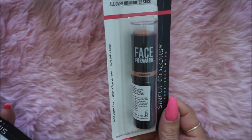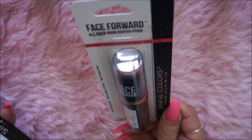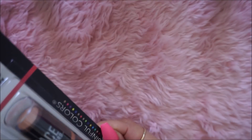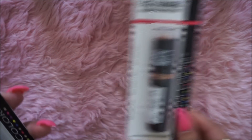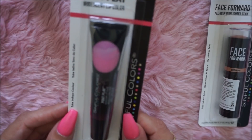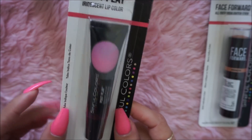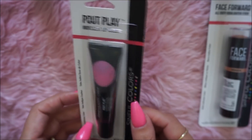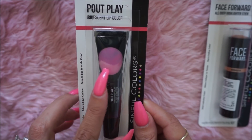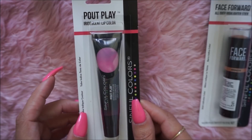They had tons of new makeup, so I picked up the Sinful Colors Face Forward Bronzer. It's an all-over highlighter stick but it's a bronzer — really pretty, so I picked that one up. I also picked up the Palp Play Iridescent Lip Color. It doesn't say what shade it is, but it's a cute pink color, so I'll give that one a try.